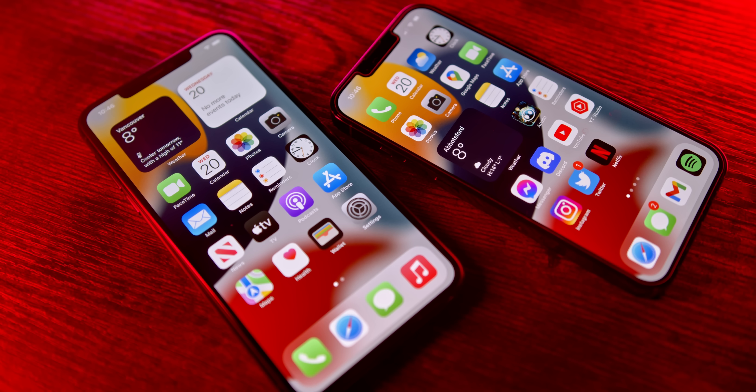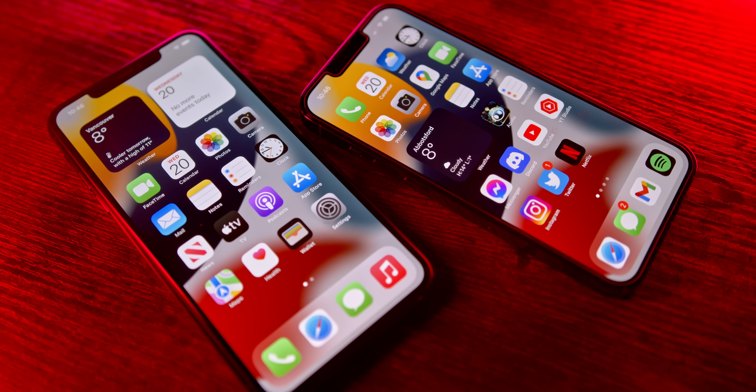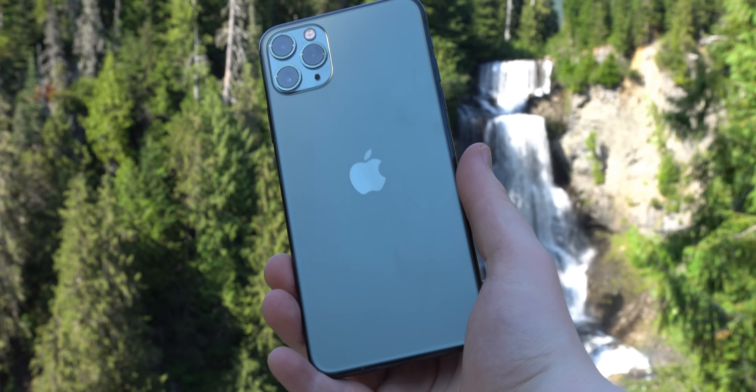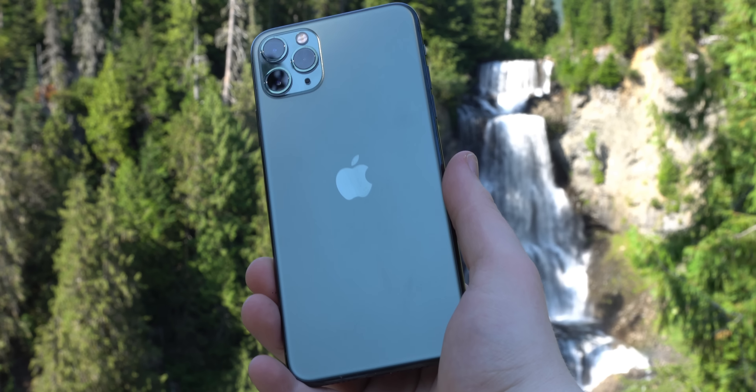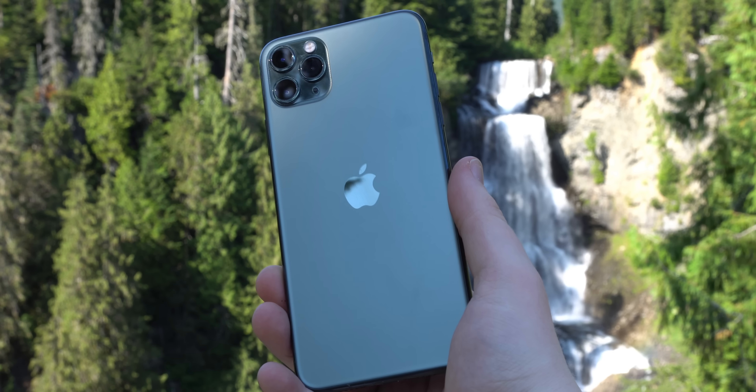If you own an iPhone 11 Pro right now or have in the past, definitely leave a comment below letting me know what you think — very curious. If you found the video interesting or helpful, maybe hit that like button and consider subscribing for more content just like this. You can follow me over on Twitter and Instagram at 91_tech, and also TikTok. We also have a Discord if you'd like to come by and talk some tech. Thank you so much for watching. I'm Josh from 91 Tech, and I will see you all next time.